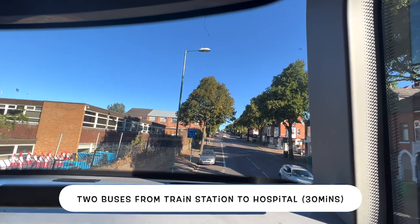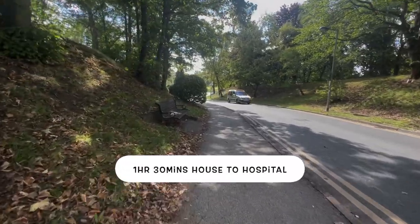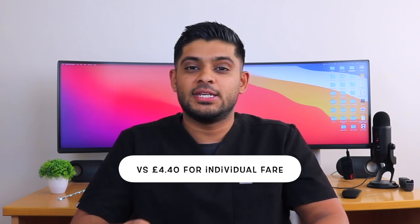I then take two buses from the train station to the hospital, which takes about 30 minutes. In total it takes me about an hour and 20 to an hour and 30 minutes to get from my house to work, and I take four buses in Nottingham across the day. I figured out that you can buy a pass 100 days in advance, which works out to £2.90 per day rather than £4.40 if you buy a day ticket each day. So travel — parking, train, and buses — comes to £19.90, plus £2.50 for lunch.